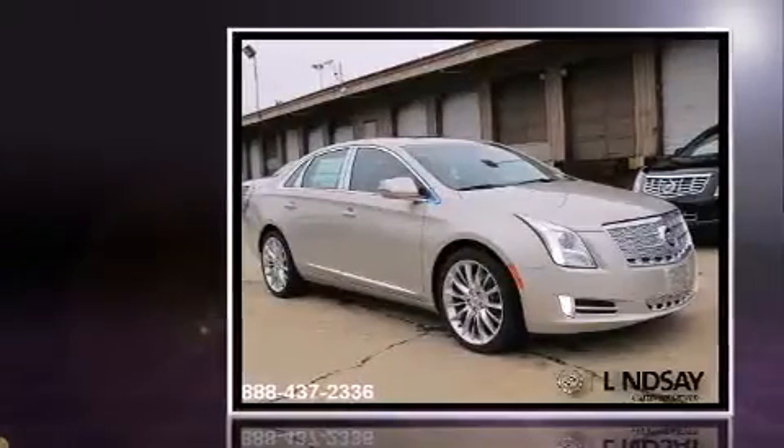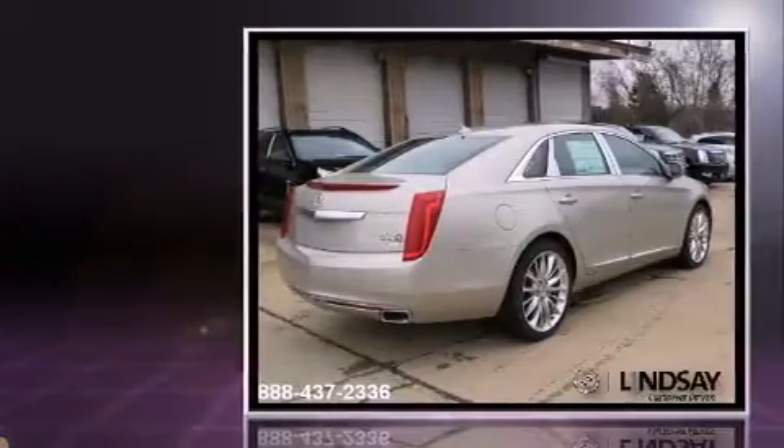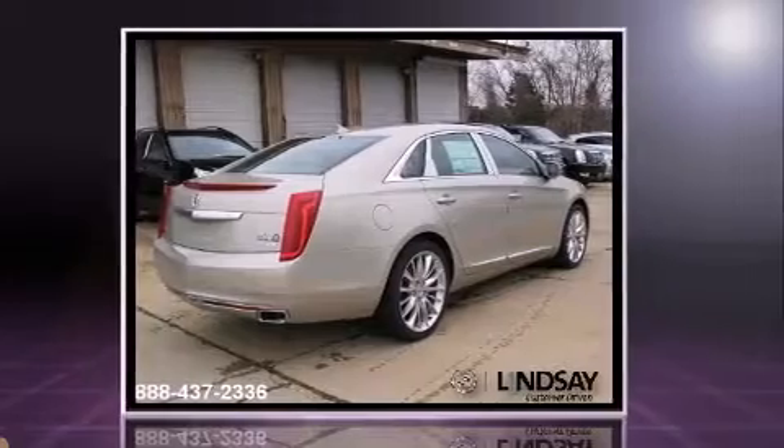All of the following features are included: leather upholstery, turn signal indicator mirrors, lane departure warning, and air conditioning.